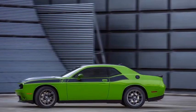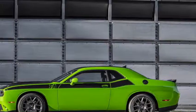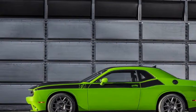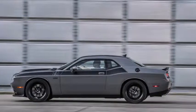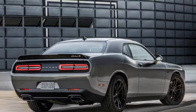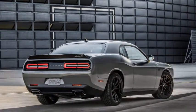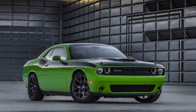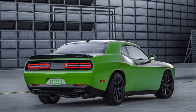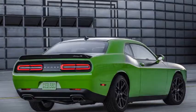2017 Dodge Challenger TA 392 review — the definition of modern muscle. This Challenger makes no practical sense: it weighs 4,250 pounds and stretches 198 inches from nose to tail, yet provides less interior space than a Honda Civic. The 6.4-liter Hemi burns fuel like a runner gulps water after a marathon. Its front doors are about as long as paddle boards — you will not be able to both park in a normal space and get out of the car. And if you want a V8, there are other faster options.